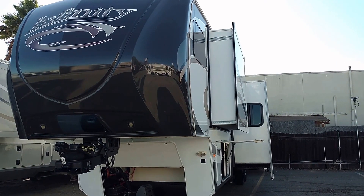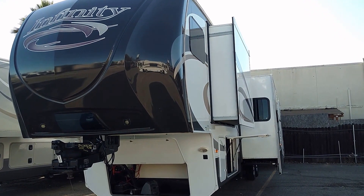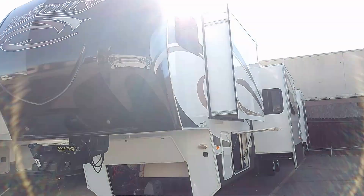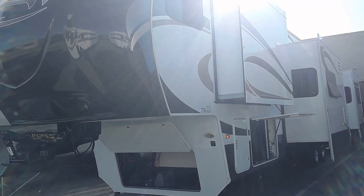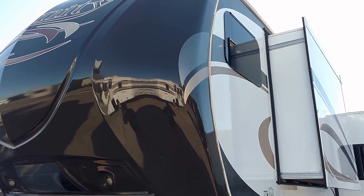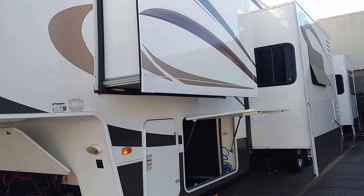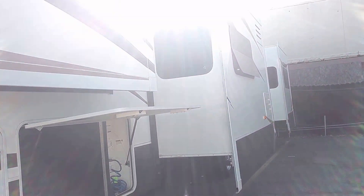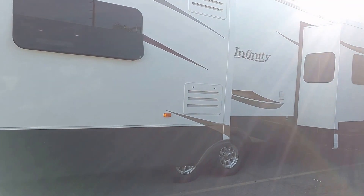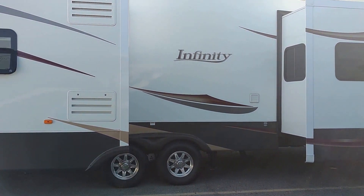Today I'm going to show you a 2013 Infinity front living room fifth wheel 3855. This coach has five slides and as you can see here, that is a painted front cap which means it withstands the sun and the fading. This is real gel coat glossy finish. The sun is kind of in my eyes a little bit here — I tried to adjust the picture as much as I can. That's the whole coach right here.